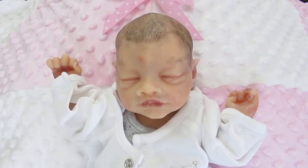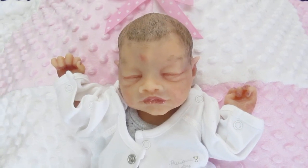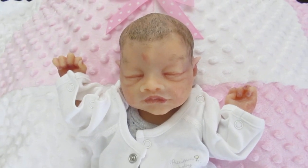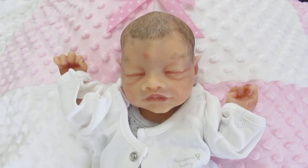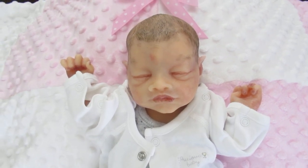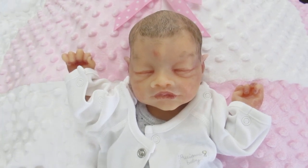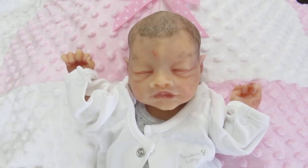Good morning everyone. This is Ann at the Tall Connection store. Today we received a beautiful elephant — she's a baby girl, a preemie baby, 27 weeks gestation to scale. This is by Anna Healy. She's done a fabulous job. Very detailed.